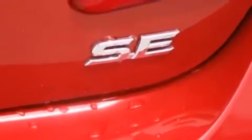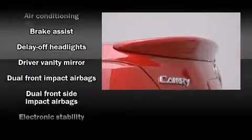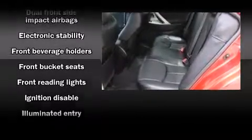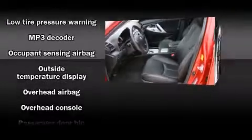Toyota also prioritized safety and security by including dual front impact airbags with occupant sensing, airbag head curtain airbags, traction control, and four-wheel disc brakes with ABS. This car was designed with safety in mind, allowing you to drive with even greater assurance.